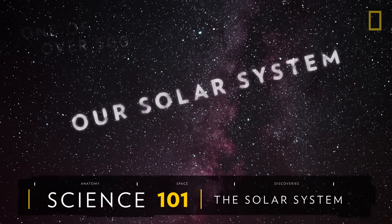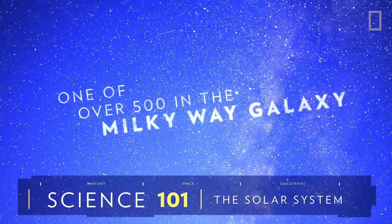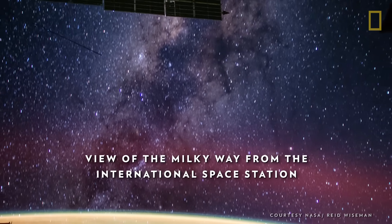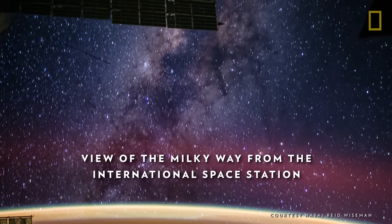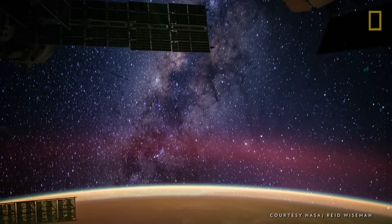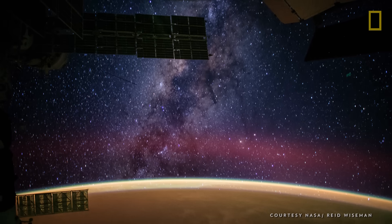Our solar system is one of over 500 known solar systems in the entire Milky Way galaxy. The solar system came into being about 4.5 billion years ago, when a cloud of interstellar gas and dust collapsed, resulting in a solar nebula, a swirling disk of material that collided to form the solar system.